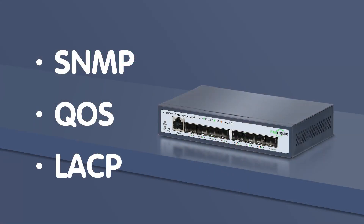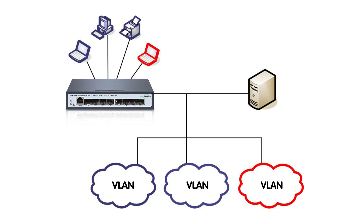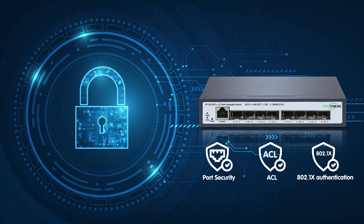You've got SNMP for network monitoring, QoS to prioritize data traffic, and LACP for link aggregation. VLANs allow you to segment your network by department, application, or user group, giving you full control over how your network flows. Advanced security features like port security, ACLs, and 802.1x authentication make this a fully secure, enterprise-grade solution — ensuring your network runs securely and efficiently, even as it grows.